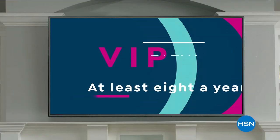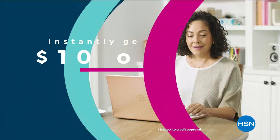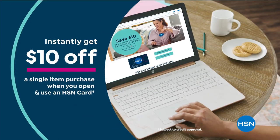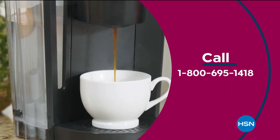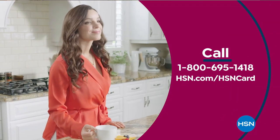At least eight VIP savings events a year. Includes fraud protection and there's no annual fee. Apply now and instantly get $10 off when you're approved. Call 1-800-695-1418 or visit hsn.com/hsncard.